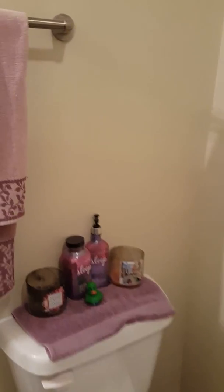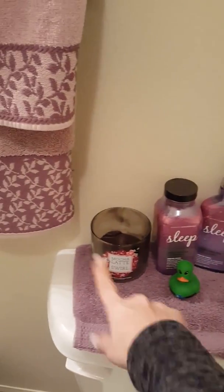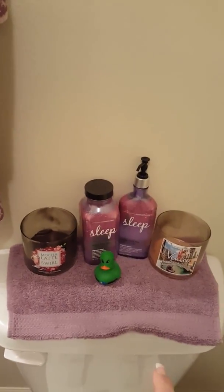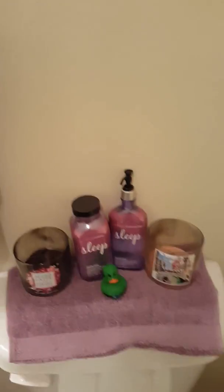Moving on to my toilet area. I've got the Venice candle from Bath and Body Works and I've got the mocha latte — imagine that. I've got a random green duck because, well, I do live in Oregon and I am a duck fan.